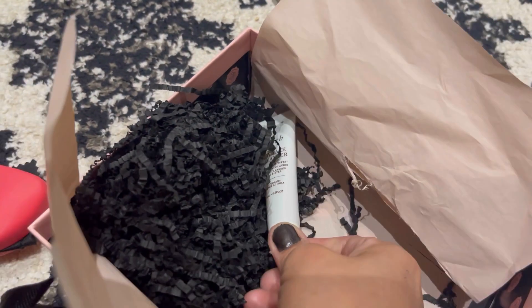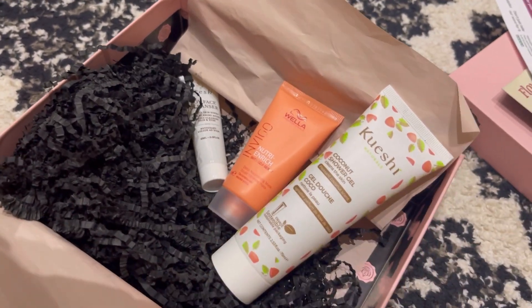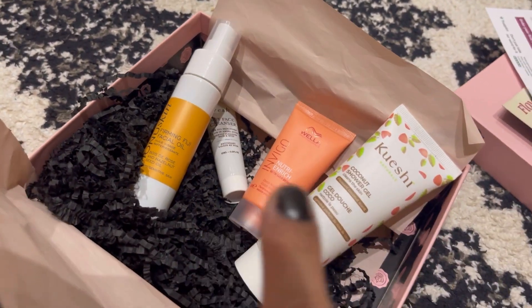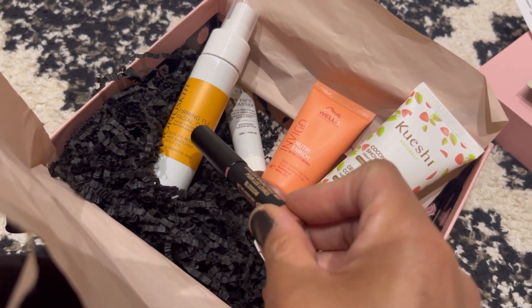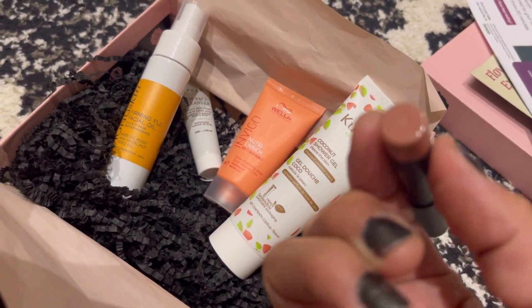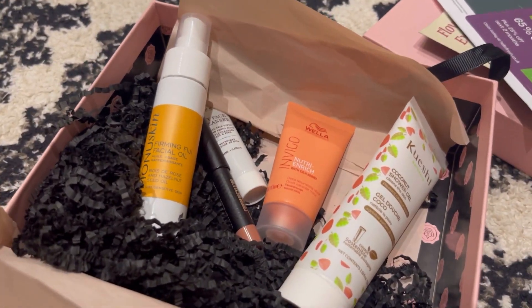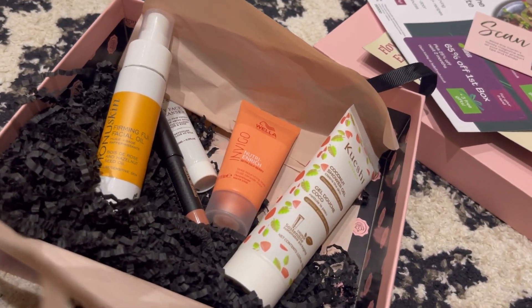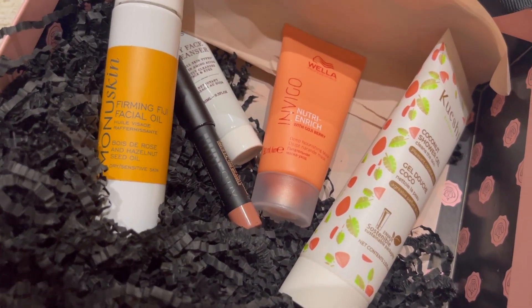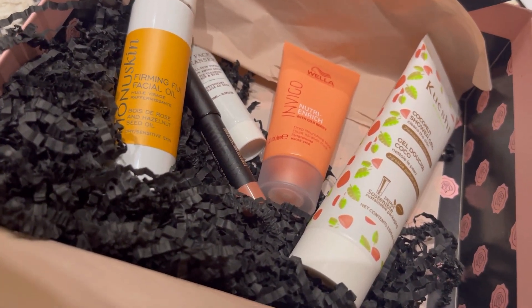So that's everything in this month's Glossy Box — we've got the lipstick, the hair mask, the shower gel, the facial oil which I'm really looking forward to trying, and the face cleanser. The lipstick is a bit light for me but I'll give it a go. I'm also still waiting for my Look Fantastic box which I'm excited about. Hope you enjoyed this — thank you so much for watching, please subscribe and hit the notification bell. Bye for now!